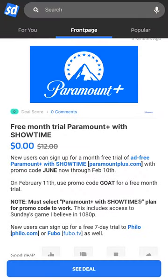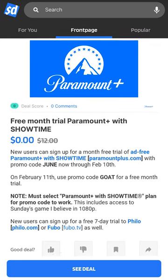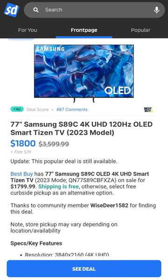First up, stream the Super Bowl for free with a one-month trial of Paramount Plus with Showtime. Upgrade your viewing experience with a 77-inch Samsung OLED 4K TV on sale now at Best Buy for only $1,800.